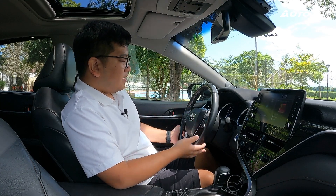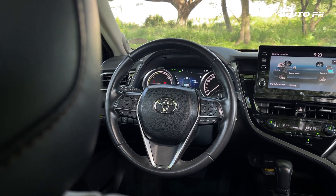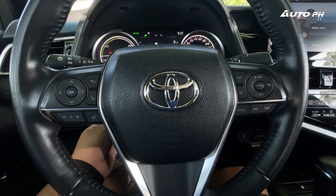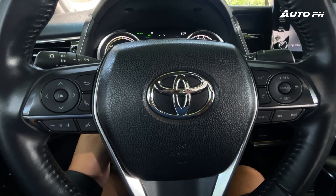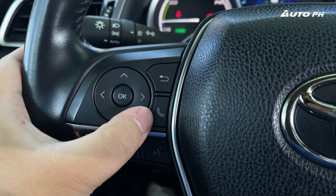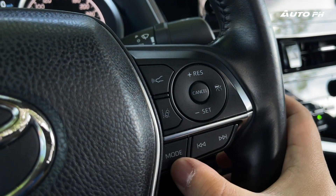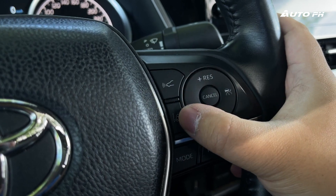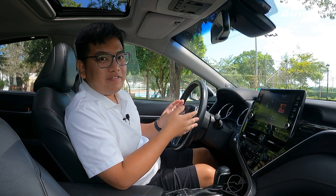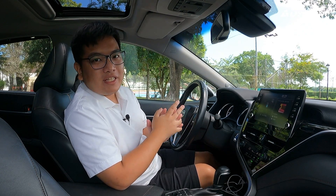Moving to the three-spoke steering wheel — it's the usual Toyota steering wheel you'll find in vehicles like the RAV4, Corolla Cross, and Corolla Altis. In this car, it is power-adjustable with power tilt and telescopic, and it also has a memory function paired with the driver's seat. On the left are controls for the instrument cluster and audio. On the right, more audio controls and controls for Toyota Safety Sense. The horn doesn't sound like your usual Japanese car horn — it sounds very European, sounds big, very fitting for a big and expensive car like this.